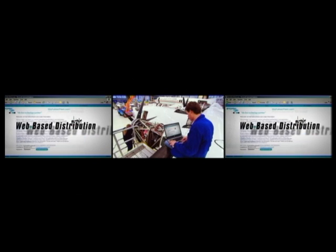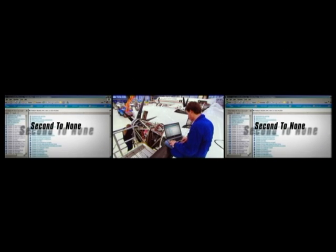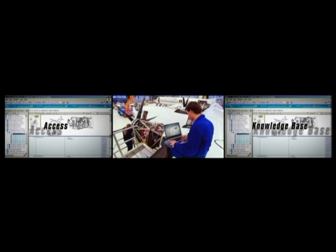Our web-based distribution of products is second to none in the industry. It allows our customers to access our knowledge base and to order and trade directly.